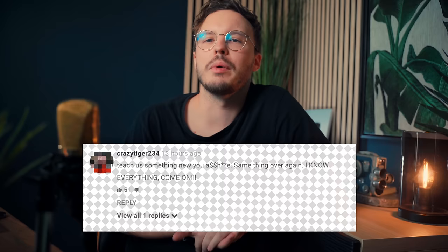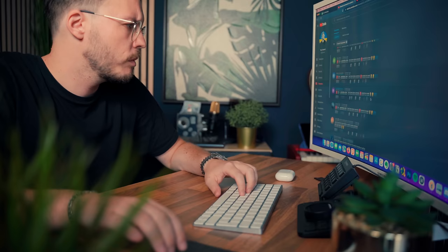The first strategy is something I feel like people think they know, and whenever I talk about it, they're like, teach us something new. But here's what you don't know — I sometimes check people's profiles out after they write me stuff like that, and guess what? Most of them just don't do it or do it the wrong way.